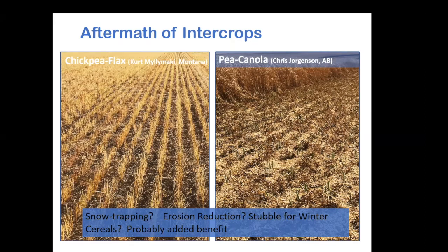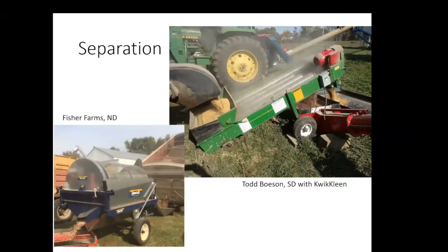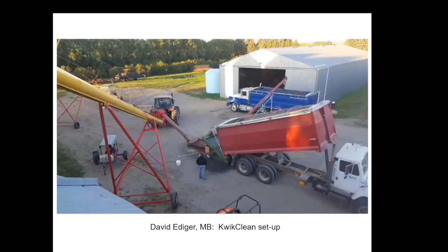On grain separation: rotary grain cleaners are an entry-level first step if you want to try intercropping, but once you scale up to bigger acres you'll need additional investment in something suited to larger volumes. When doing quick clean separation in the fall, augers run every which direction — this can happen right during harvest season or a little while after. We don't yet have parameters for how to safely store intercrops, so when in doubt, put some air through it.